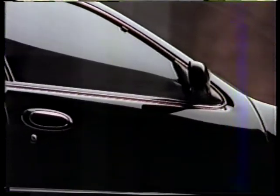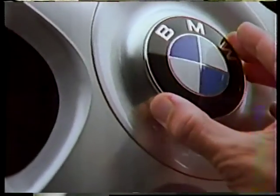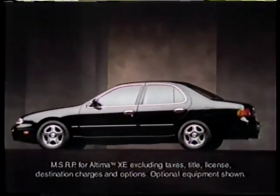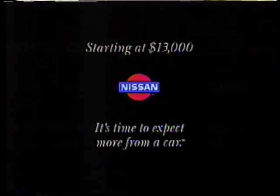Quad cam engine — but it's not a Mercedes. It has a highly advanced multiple link suspension system — but it's not a BMW. And it has an airbag with terminals plated in gold — but it's not a Lexus. It's an entirely different kind of luxury sedan. It's an affordable one. The Nissan Altima. See it at your Nissan dealer today.